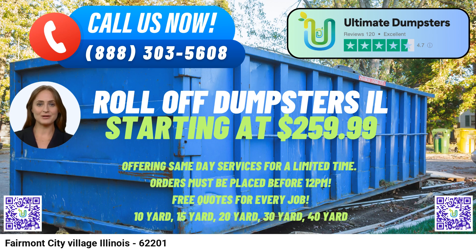To place an order with Ultimate Dumpsters, customers can either call their dedicated support team or use the QR code provided in the video to place their order online. As a special offer, the current platform is providing a generous 25% off on dumpster rental orders when placing an order online, making their service even more cost-effective. So whether you're a homeowner, contractor, or business owner in Fairmont City Village, Illinois, Ultimate Dumpsters is your go-to solution for reliable and convenient roll-off dumpster rental services.